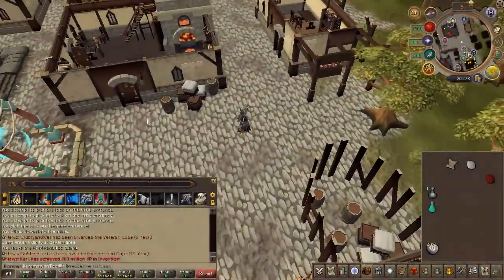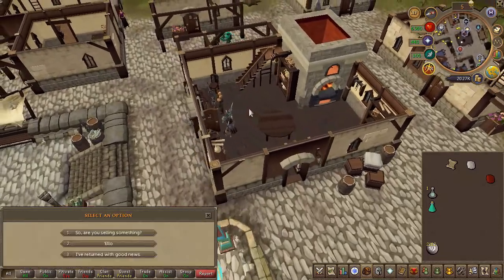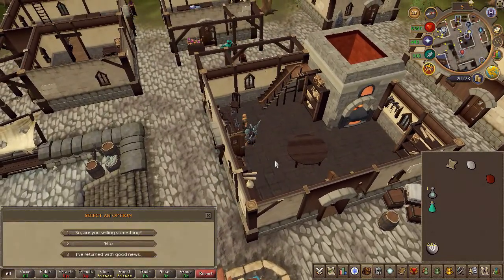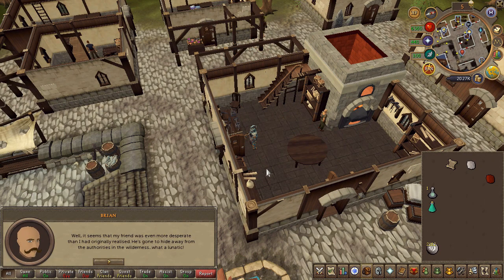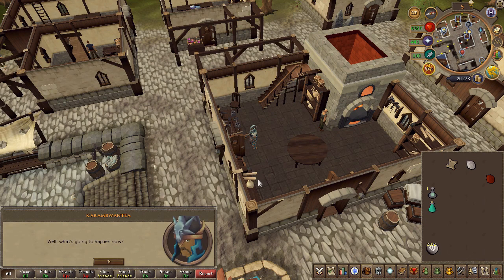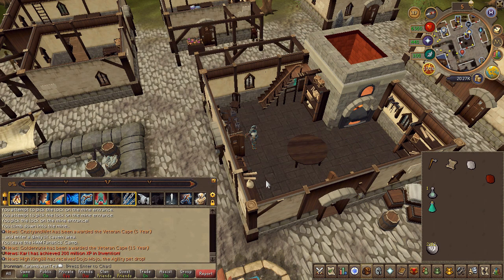Next, head to Portsharim and speak to Brian in the axe shop. Choose the third chat option and you will receive a sharpened hatchet.